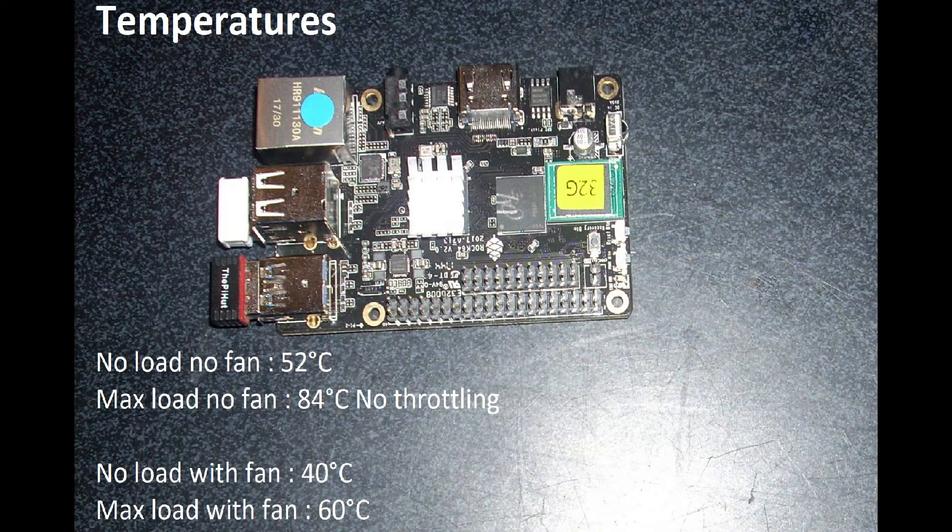Regarding temperatures: without load and with just the heatsink, it reached 52°C — which is a lot for no load. At max load it reached 84°C without throttling. This is probably why it's clocked at 1.3GHz rather than 1.5GHz. With the fan, the no-load temperature dropped to 40°C and max load was 60°C. There is some room for overclocking, but it's not easy — there wasn't much information available on that subject.